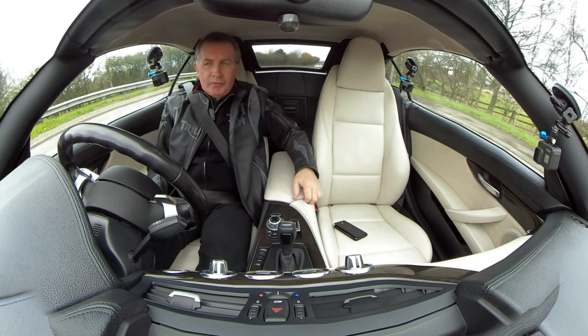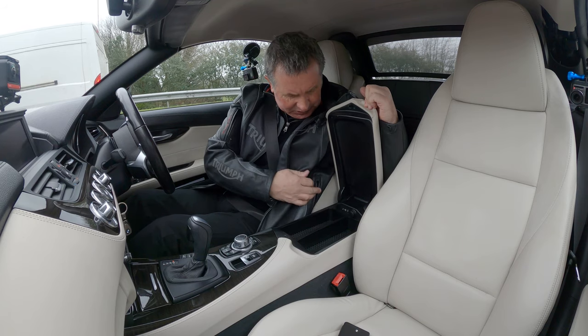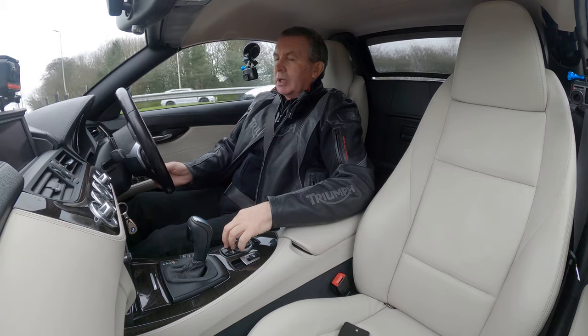Nice front central armrest here. There's a power socket, USB and auxiliary input, and an electric handbrake. The iDrive control system is here as well.